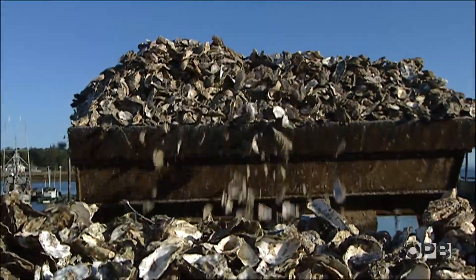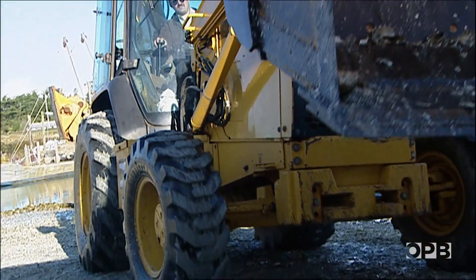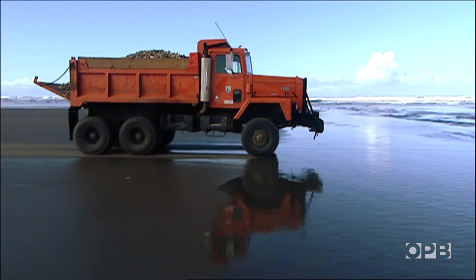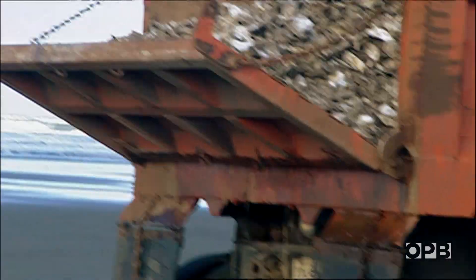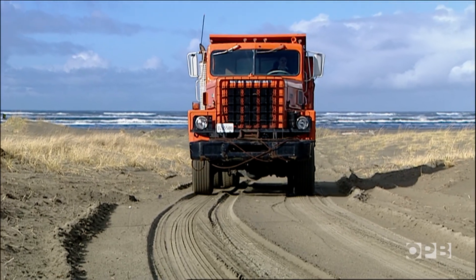Getting Eric to give up this bounty was no small request, since these shells are needed by Eric, an oyster farmer, to prep new oyster beds. But he helped anyway and sent several dump trucks full of shell down the beach toward Washington's Leadbetter Point. With that, the last piece of an unconventional experiment to save a bird was set in motion.